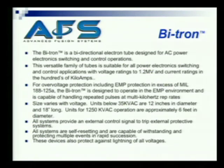All the systems are self-resetting and capable of withstanding and protecting in an environment where repeated attacks occur in rapid succession. And by definition, if they're able to do that, they'll protect against lightning of all voltages.